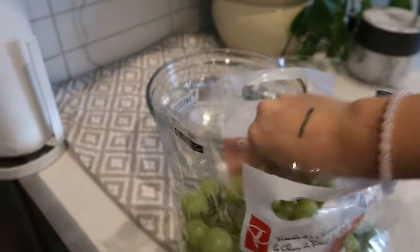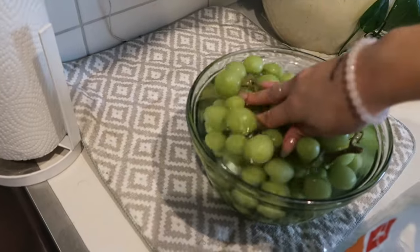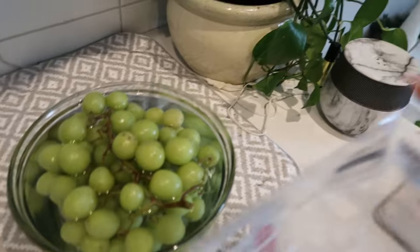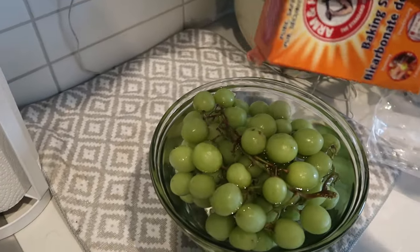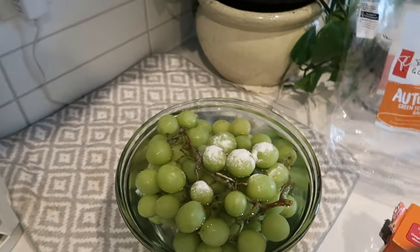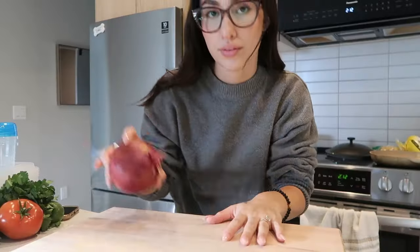I'm going to wash the grapes by putting them in a bowl of cold water with a little bit of vinegar and a little bit of baking soda, then mixing it up and letting it sit for about 20 minutes.